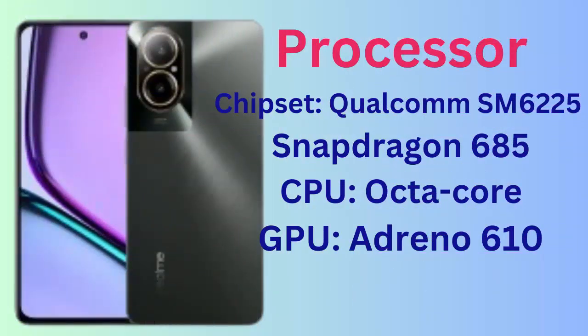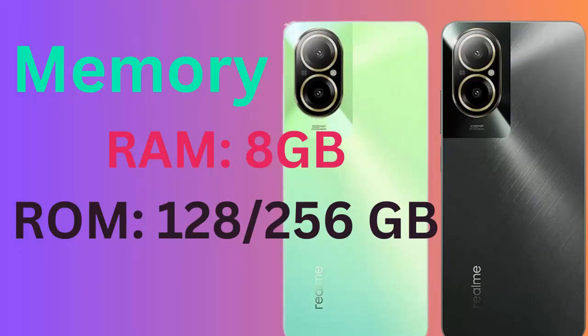Processor: chipset Qualcomm SM6225 Snapdragon 685, CPU octa-core, GPU Adreno 610. Memory: RAM 8GB, ROM 128-256GB.